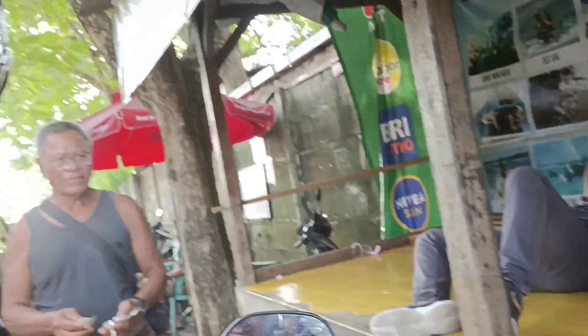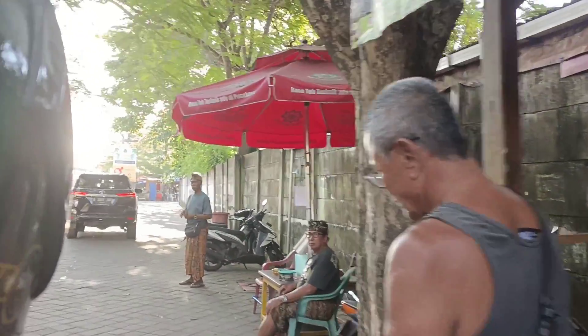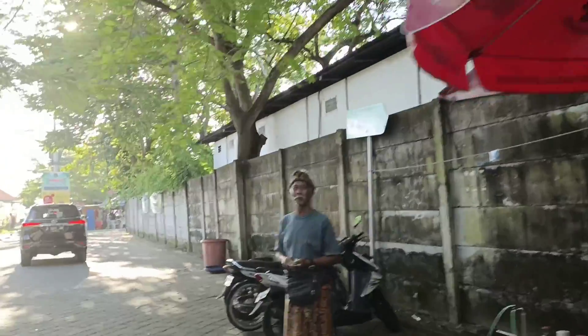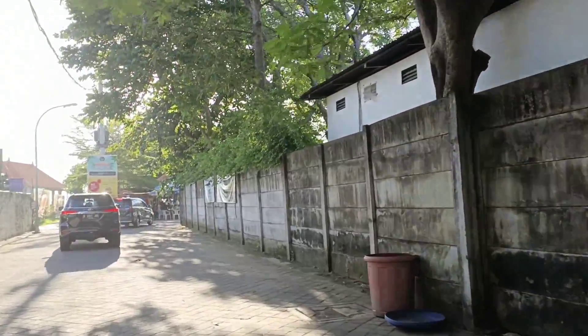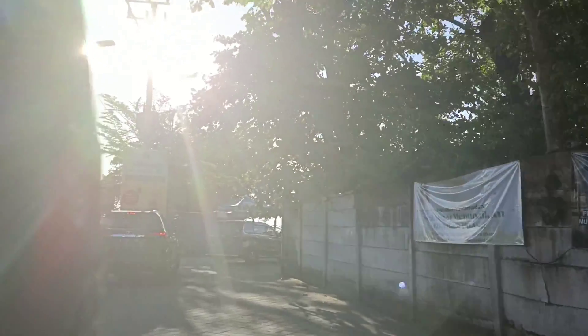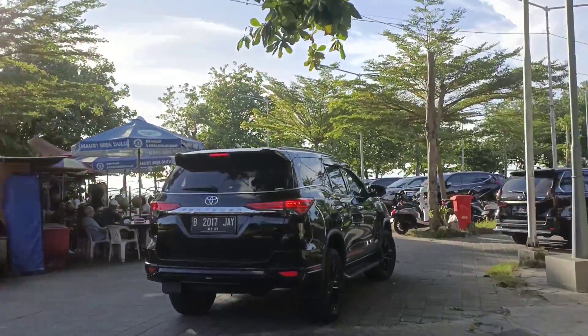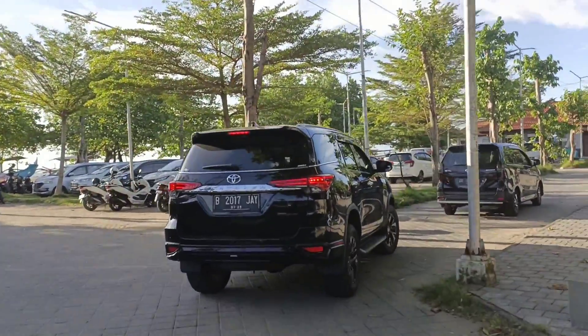Nah di sini sudah ada Kadita di pantai. Jadi kalau orang yang belum pernah ke sini pasti harusnya penasaran — kok ada sih hero mobile legend Kadita di Bali? Ini sudah ada. Tepatnya ada di pantai Jerman.